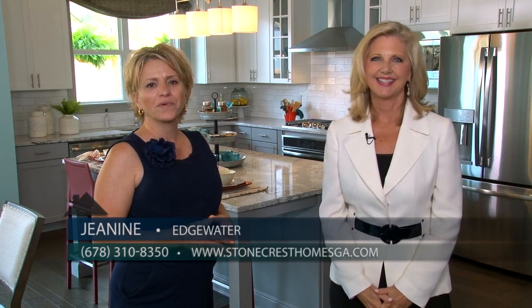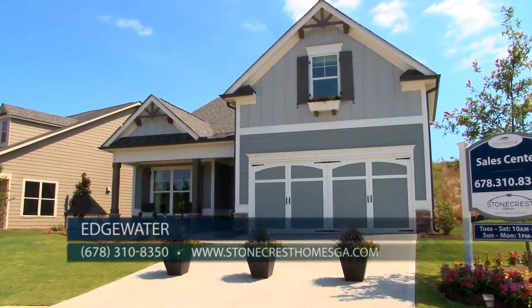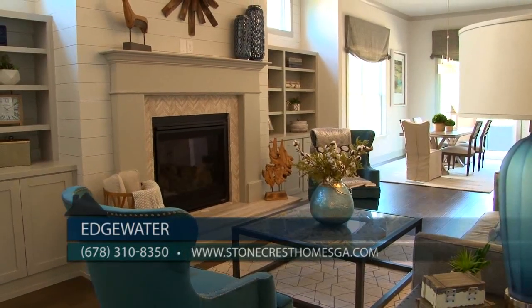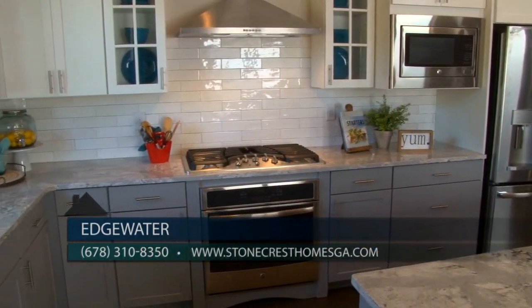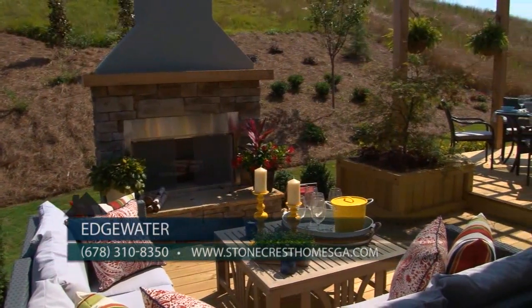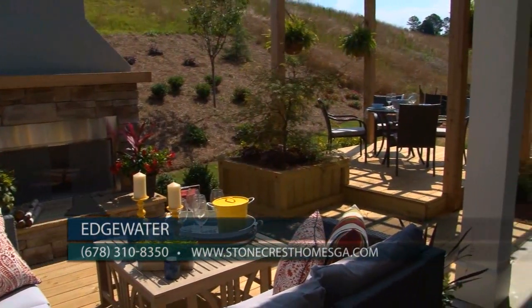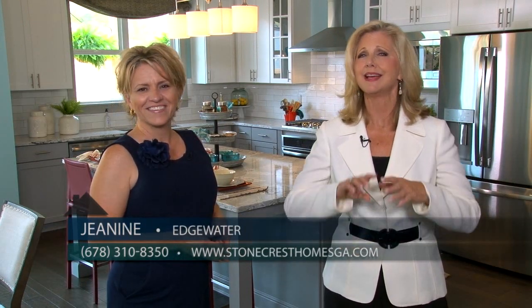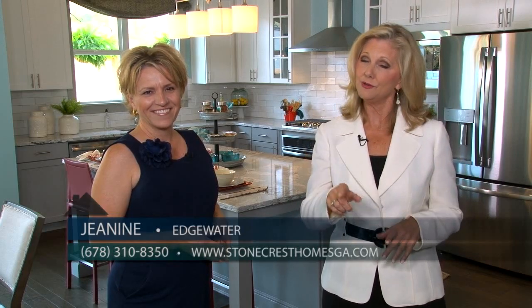These homes are so lovely, Janine — let our viewers know the best way to get in touch with you. You can reach us seven days a week at our decorated model. You can also call 678-310-8350 or on the web at stonecresthomesga.com. Don't miss the opportunity to check out what Stonecrest Homes is building here at Edgewater — master on the main, ranch plans. They are all gorgeous and you don't want to miss it.